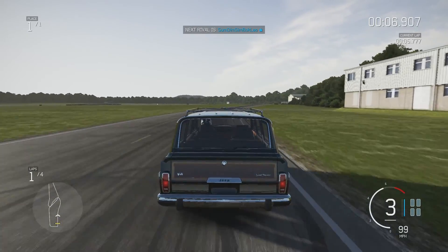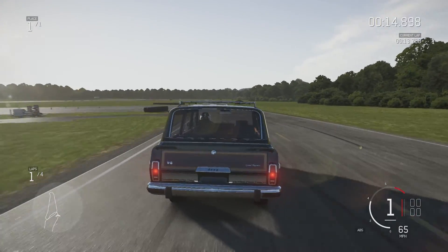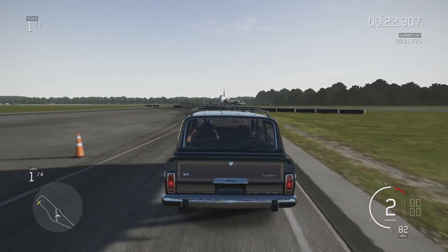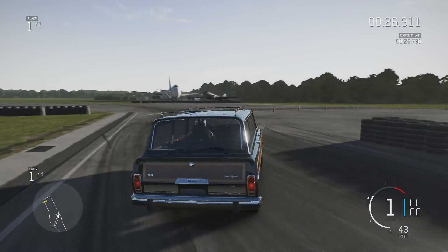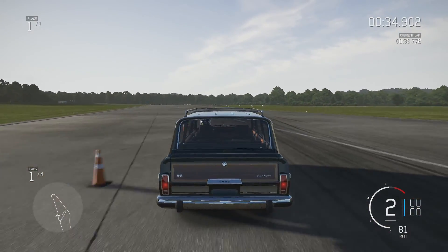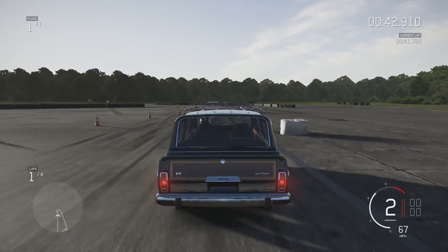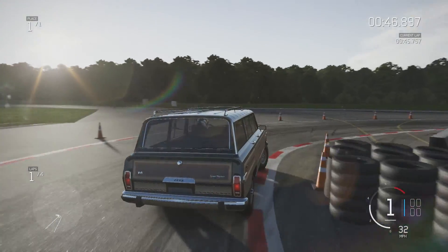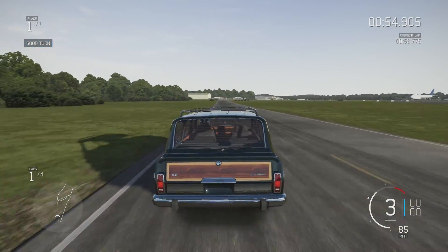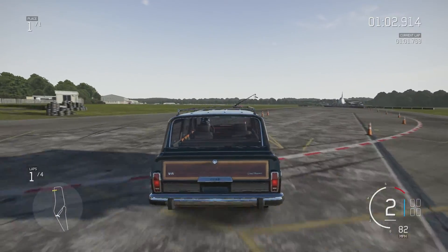My fears about it being a bit slow were unjustified — it's certainly not slow, despite all that weight. Whether it can handle the corners is yet to be seen. If it doesn't beat that old WWII Jeep then I'd be surprised. That was a handful, but this at least has more weight pushing down on those tyres, so it should have a bit more grip.